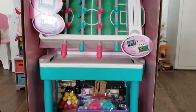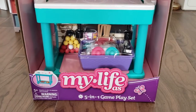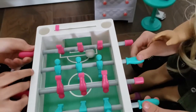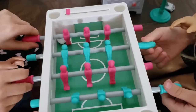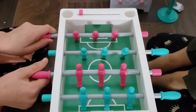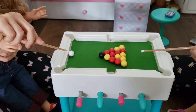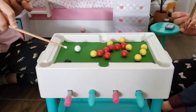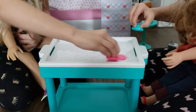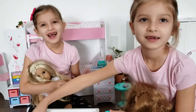Let's open this game playset — it looks like there's lots of games for the girls to play. Girls want to try foosball first. Girls come back in! Kira is happy that she won this round. Now they want to try air hockey. Now it's Kira's turn. Air hockey is fun!